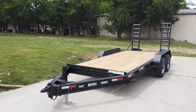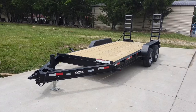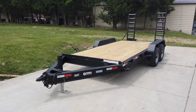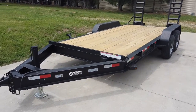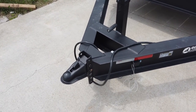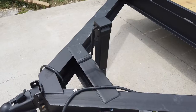We're here at SLE Equipment in Antioch, Tennessee, outside of Nashville. Our phone number is 615-641-7720. Today we're looking at this 7 by 16 equipment trailer made with I-beam. Here we have your adjustable coupler and heavy-duty jack.